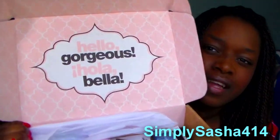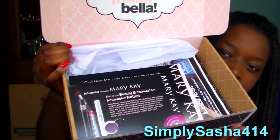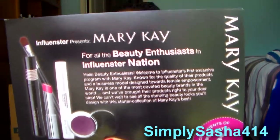It says 'Hello, gorgeous.' So here is what's in the box — 'Hello, gorgeous. Hola, Bella.' And this is how the box looks inside, that is cute. I have some paper here and this is the first little card that tells you what you have in there. It says: 'Influencer Presents Mary Kay — for all the beauty enthusiasts in Influencer Nation. Welcome to Influencer's first exclusive program with Mary Kay, known for the quality of their products and business model designed towards female empowerment. Mary Kay is one of the most coveted beauty brands in the world and we brought the products right to your doorstep.' And on the back, it tells you what you got in there, so I'm going to keep that here so we can go through it.